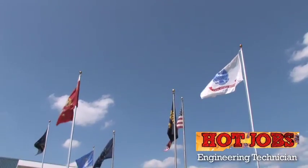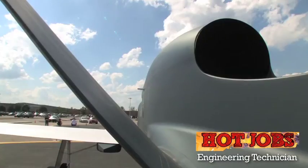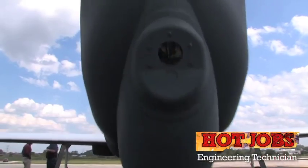Rolls-Royce does a great job of providing training on how their engines work. It's dynamic, it's fast-paced. New challenges come up every day.